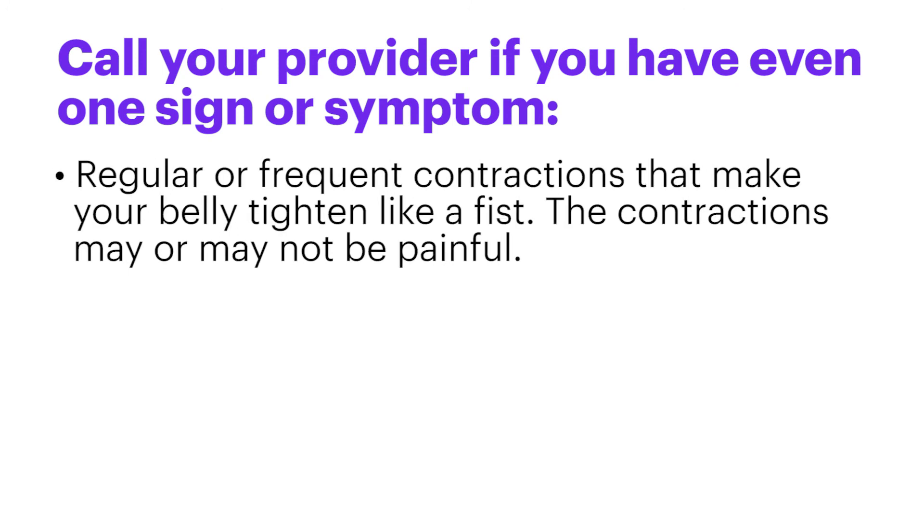Regular or frequent contractions that make your belly tighten like a fist. The contractions may or may not be painful. Your water breaks.